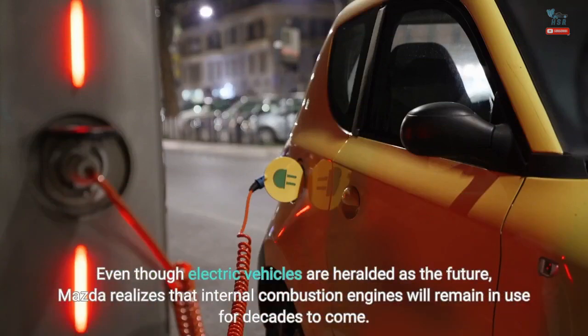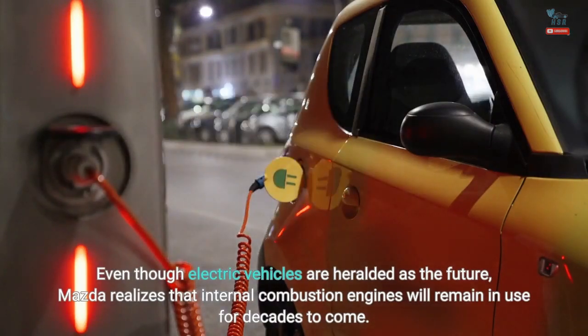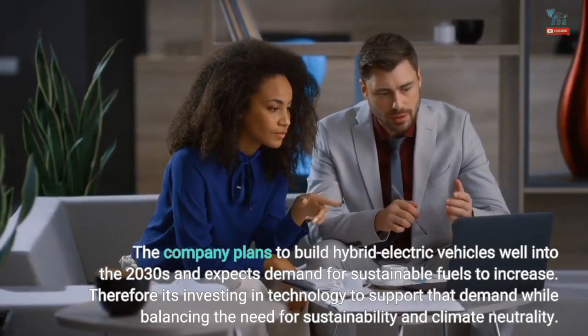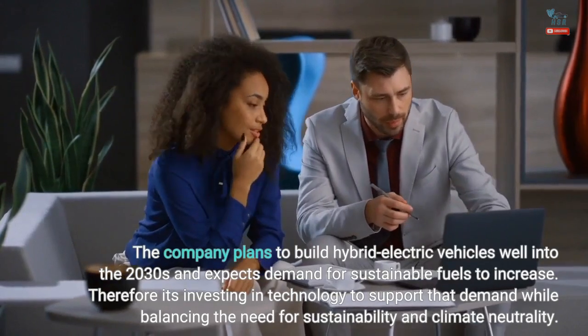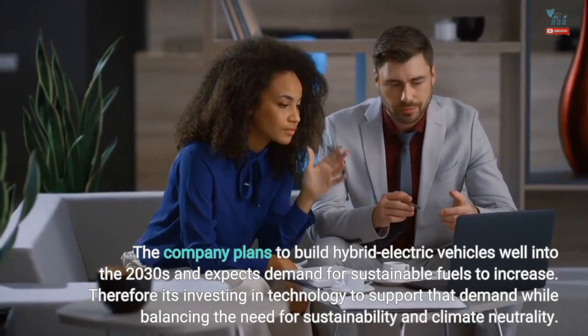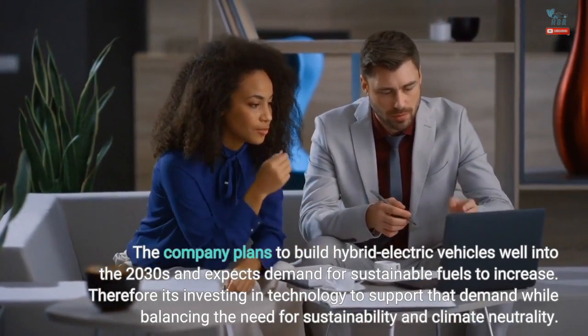Even though electric vehicles are heralded as the future, Mazda realizes that internal combustion engines will remain in use for decades to come. The company plans to build hybrid electric vehicles well into the 2030s and expects demand for sustainable fuels to increase. Therefore, it's investing in technology to support that demand while balancing the need for sustainability and climate neutrality.